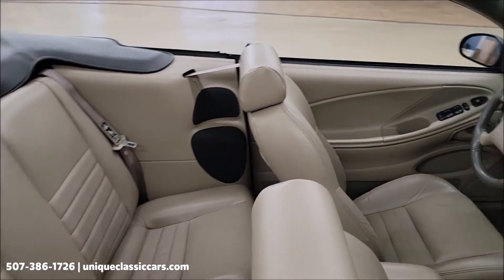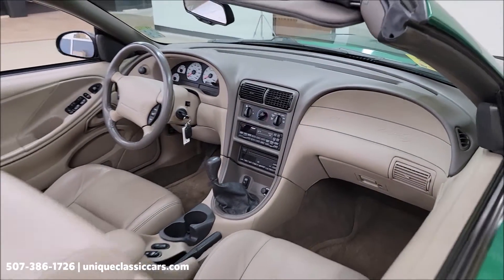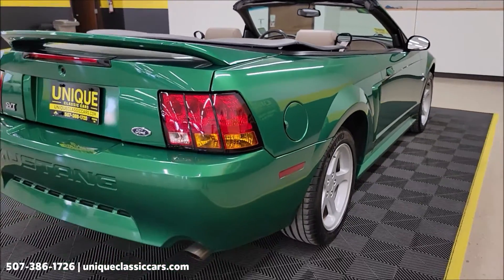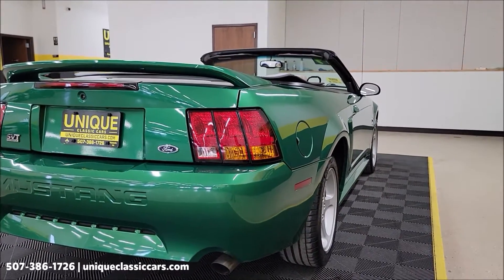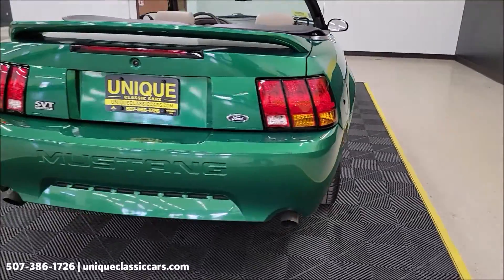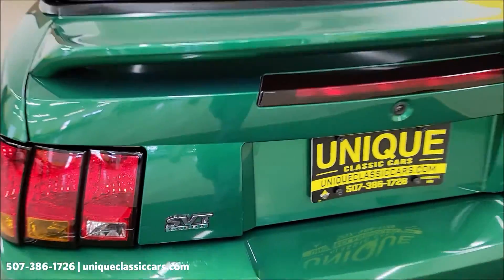Medium parchment interior — yes, leather buckets, center console. Of course the Mach 460 stereo system, AM/FM cassette and CD in this particular year, and a parade boot. We do consider trades, financing is available, and of course we can assist with transportation. Coming around to the rear, you can see dual exhaust and SVT badging.